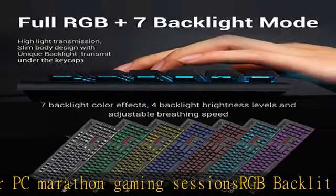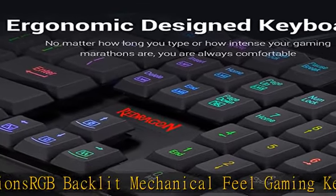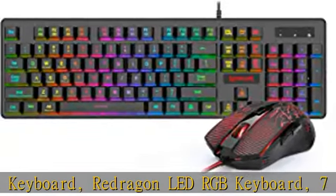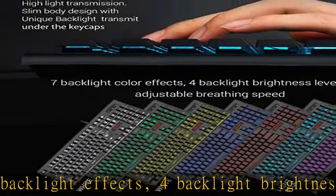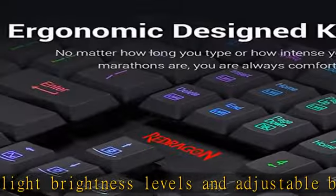With 104 keys, 25 keys without conflict, and 11 multimedia keys. WinKey can be disabled for gaming. The keyboard has great ergonomics and a space-saving design delivering a pure, fluid gaming experience. Ergonomic multi-color RGB LED backlit computer gaming mouse with breathing mode, up to 3200 DPI.